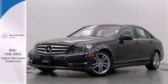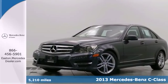Click the link below to schedule a test drive. Here's a 2013 Mercedes-Benz C-Class.